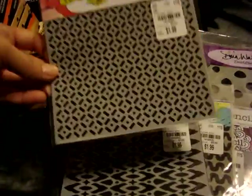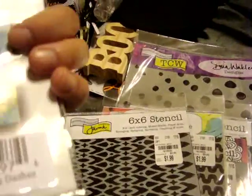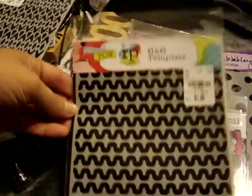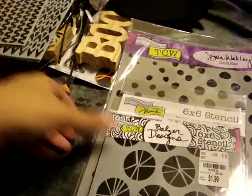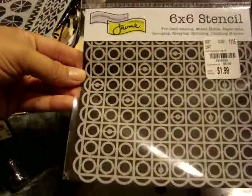I found these 6x6 stencils, which were all $1.99. I got Mini Dots and Dashes, Mini Navajo, Mini Squiggles, Mini Shattered Circles, and Mini Cut Circles.